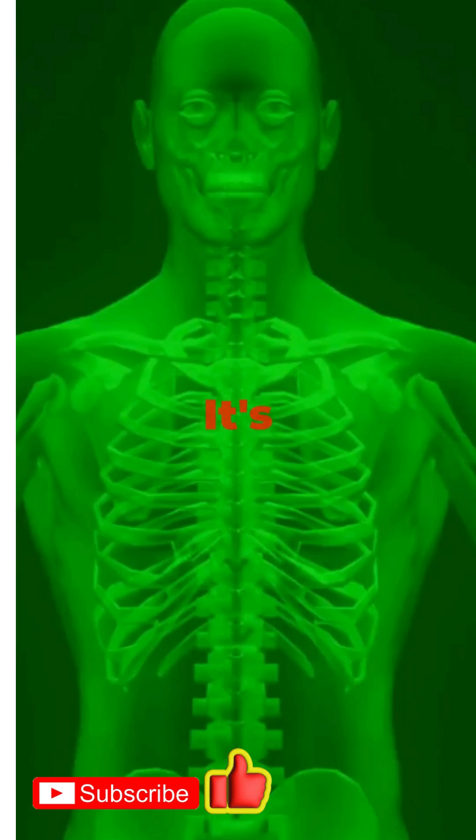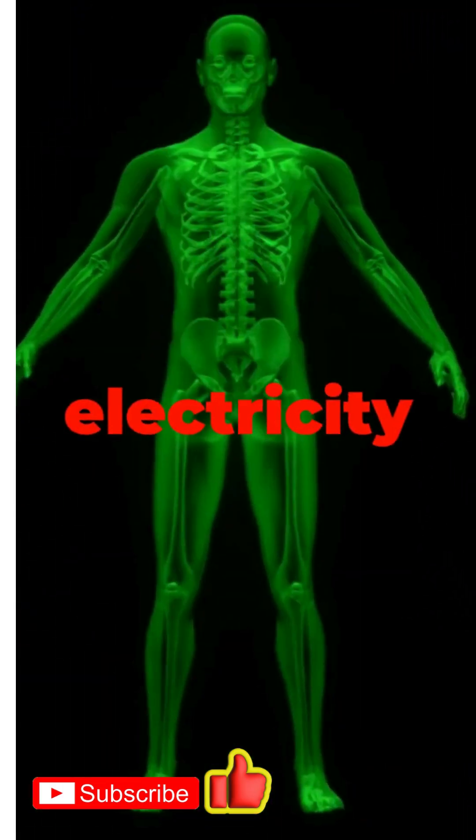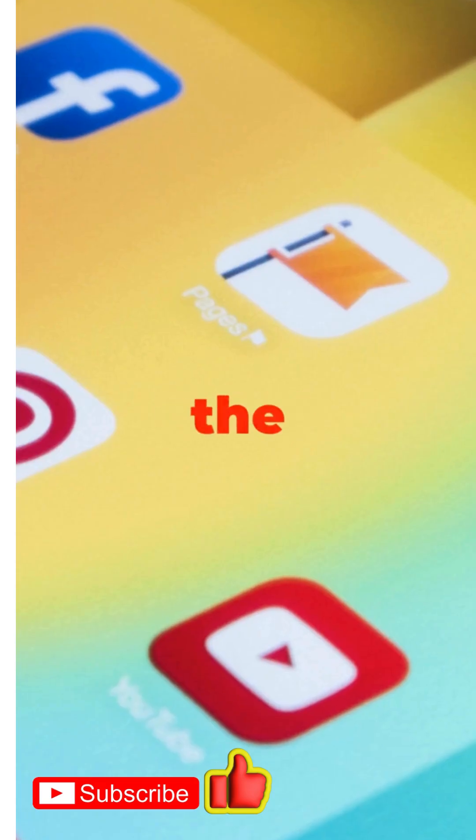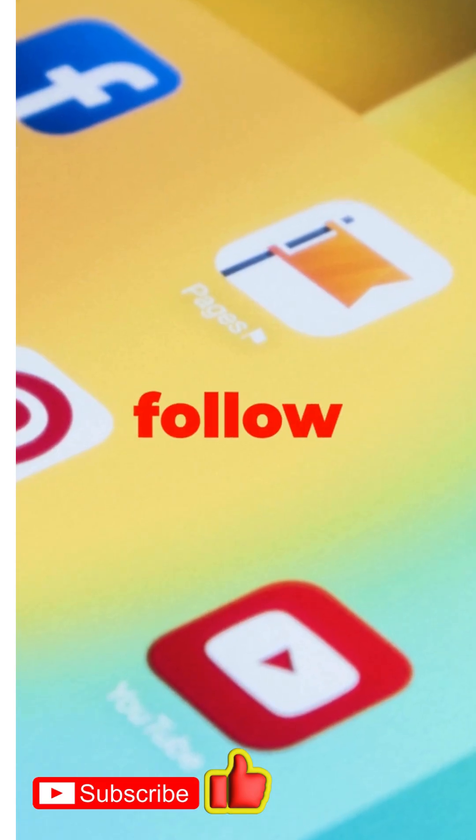So, which gadget are you grabbing first? Drop your pick in the comments, and don't forget to follow for more smart tips that save you money and make life easier. See you in the next one.